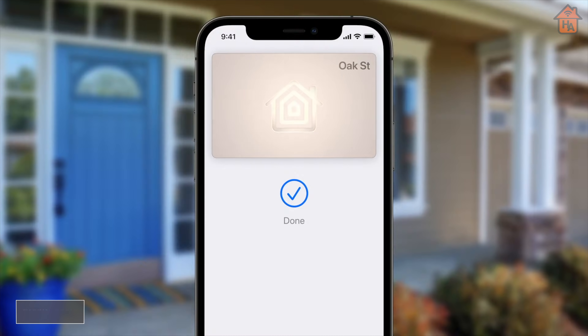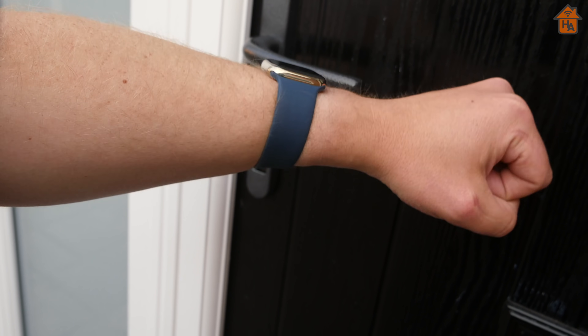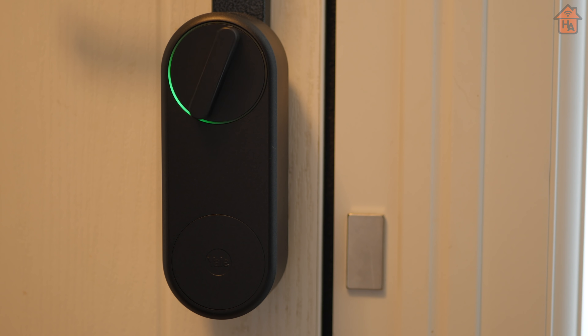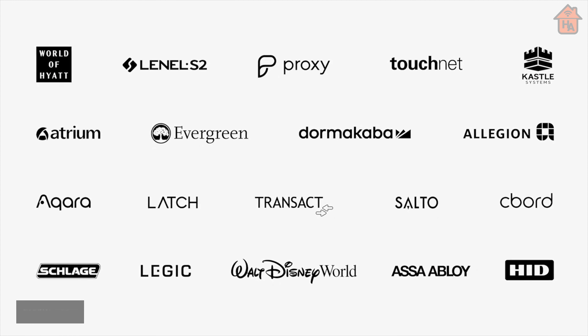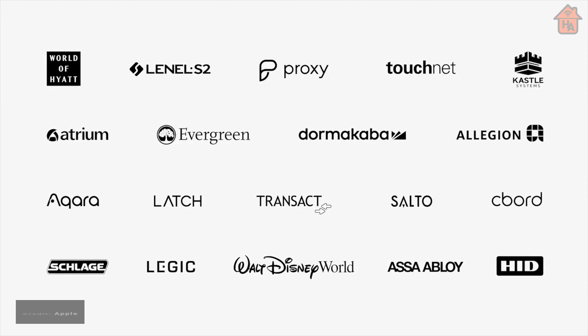HomeKit smart locks are also getting some love this year with the possibility to add a key within your Wallet on iPhone and Apple Watch. This update follows on from the same update for digital car keys that will make use of the U1 Ultra Wideband chip. This feature will enable a user to approach a door and, when used with a HomeKit-enabled smart lock that has this feature enabled, simply swipe or tap to open the door. A variety of manufacturers have signed up to this initiative, including Aqara.